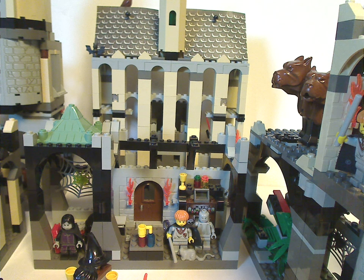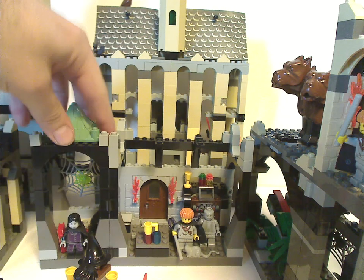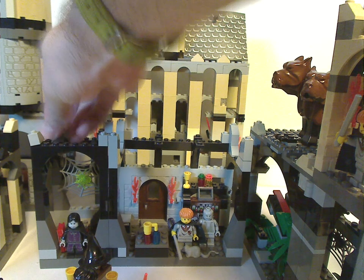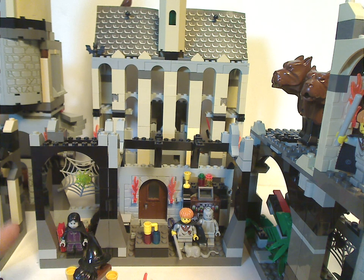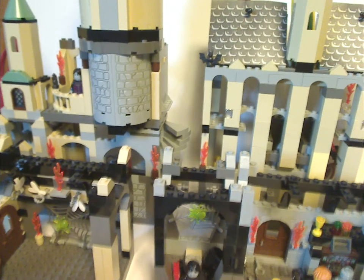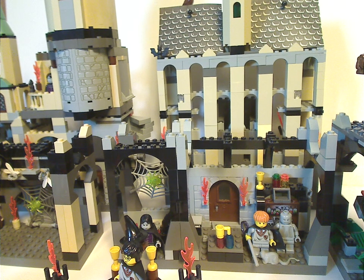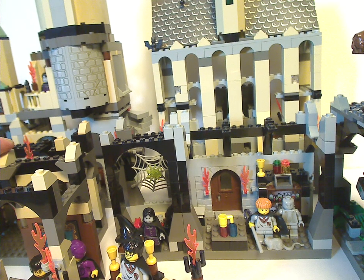First off, with most of the sets, which do have these canopy pieces, you just pop them right off. This is it for the 2001 range: the Sorting Hat, the Final Challenge, the Winged Keys Chamber, Snape's Classroom, the Forbidden Corridor, and the big epic Hogwarts Castle. The only two that you need to pop the canopy pieces off are Snape's Classroom and the Final Challenge.